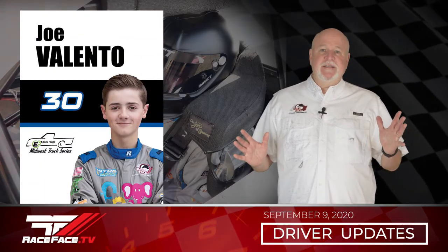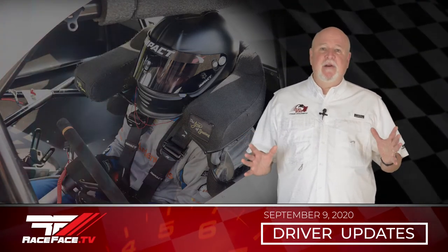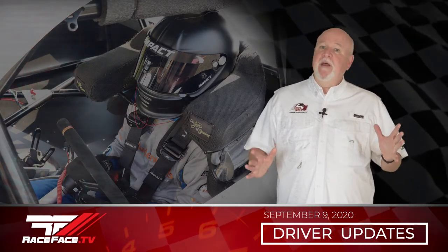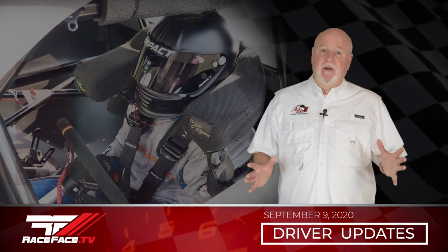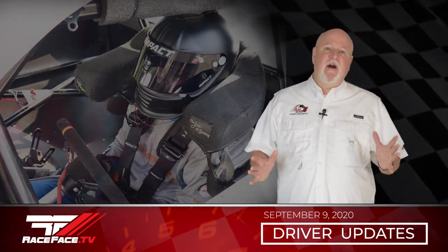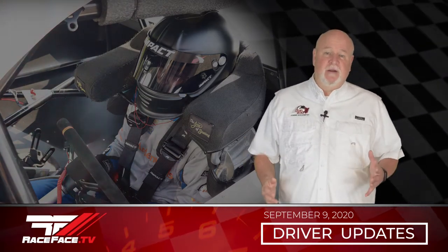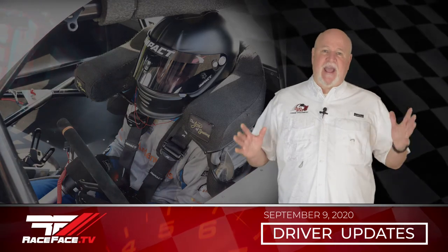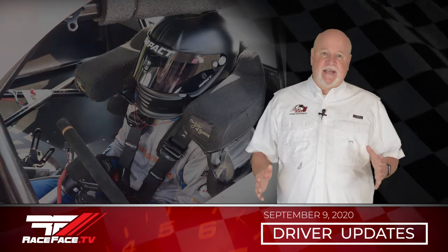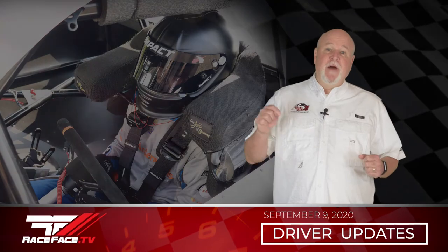Joe Valento was at Dell's Raceway Park for round six of the Midwest Truck Series in his number 30 Arden Mills Nitro Lubricant Chevrolet. Joe qualified fourth but had to start sixth with the invert. He was running third with ten laps to go before getting involved in an incident that sent him to the back of the pack for the restart. From that point on it was hammered down and he raced his way back to another top ten finish in sixth. Up next for Joe, Midwest Trucks at Marshville Speedway this Saturday.